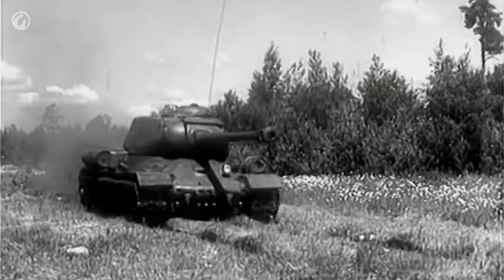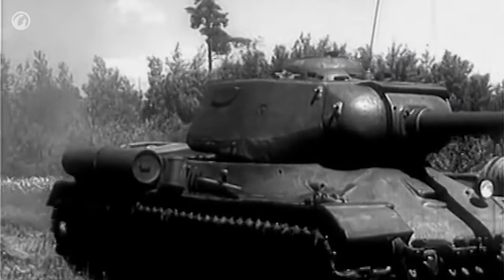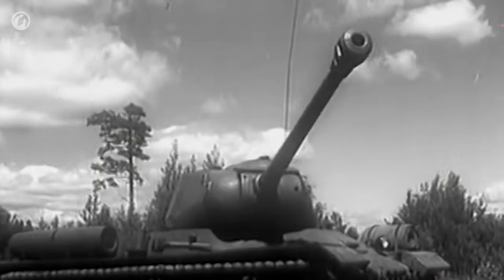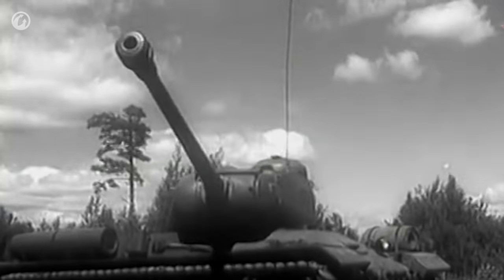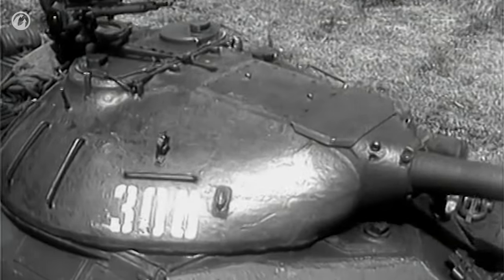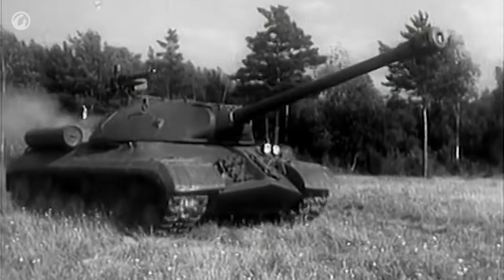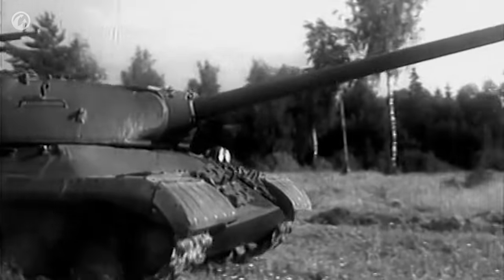Heavy tanks presented a truly formidable offensive power. Developed in 1941, these steel giants were the battering rams that forced their way through enemy defense lines. However, the invention of the nuclear weapon significantly affected the requirements of combat vehicles, and heavy tanks had to be modified to adapt to these new combat conditions.